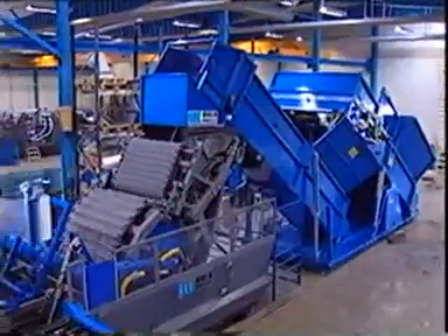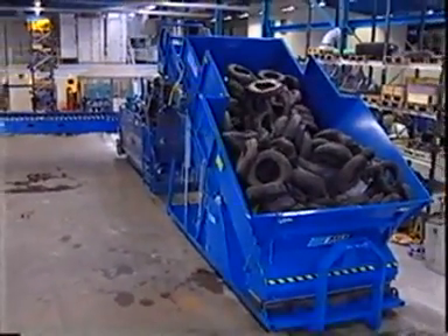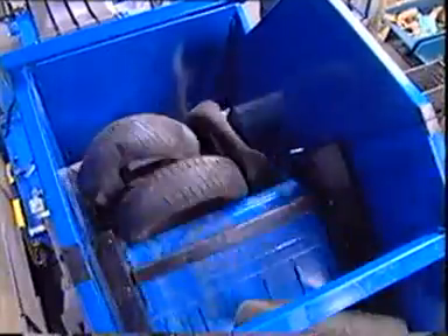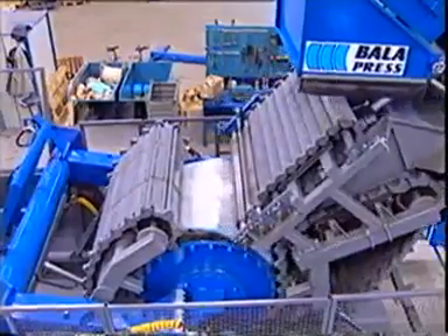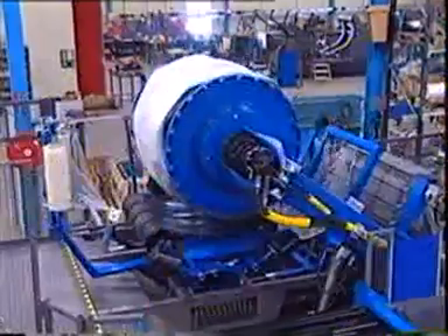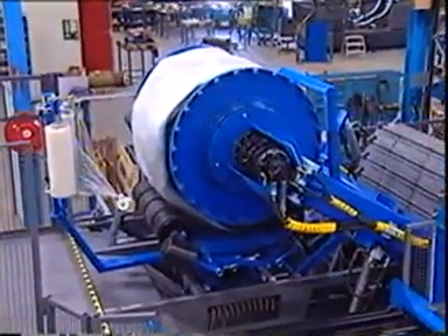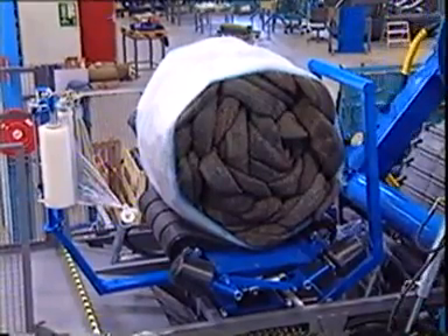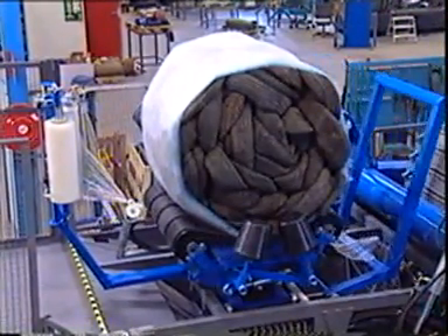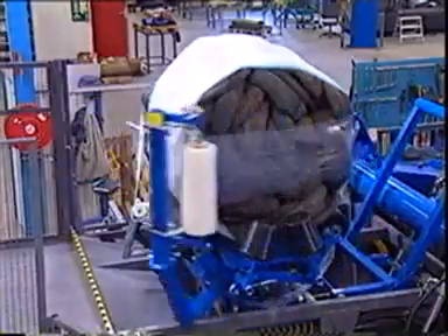The semi-mobile version of the press allows the unit to be efficiently moved between sites. This waste consists of worn-out car tires. The tires are fed into the bale chamber until maximum pressure is reached. A net, designed to keep the shape of the bales, is then fed into the chamber.